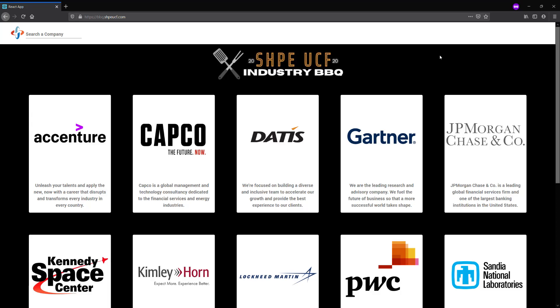Welcome to the 2020 Chef UCF Industry BBQ. This site is best experienced using a desktop or laptop computer, but you're free to use it on a smartphone or tablet as well.